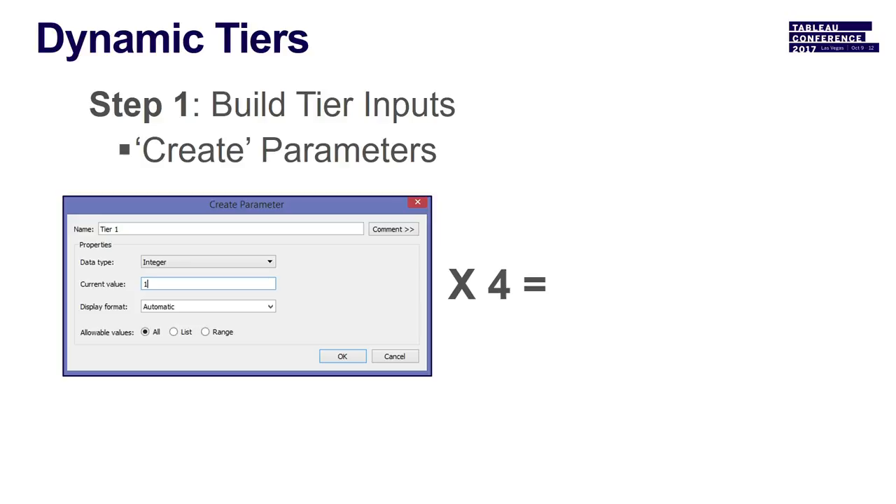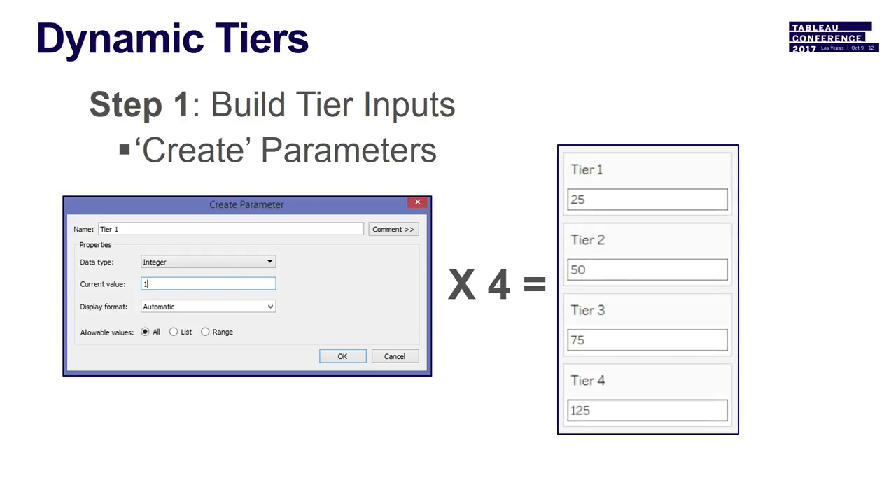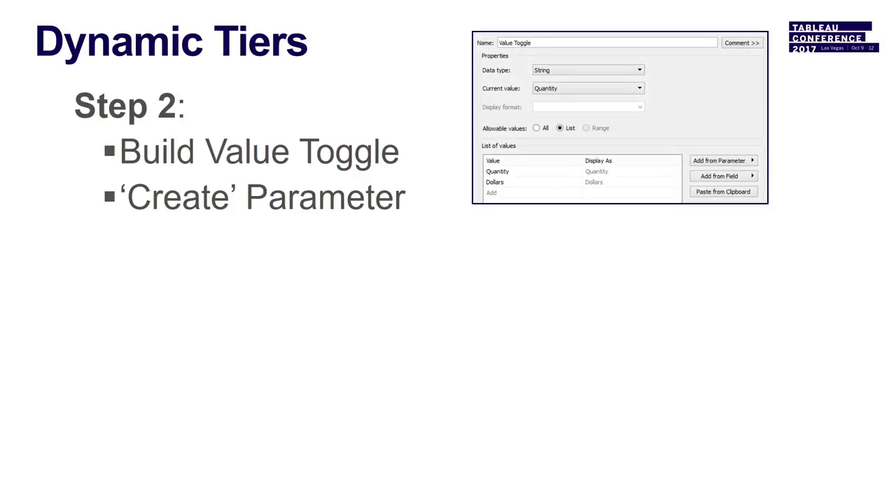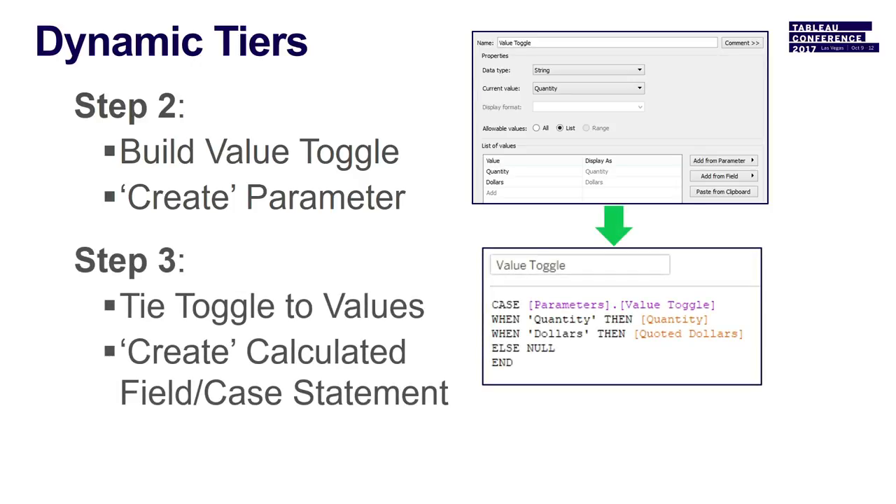Step one: create parameters — the shell for inputs you want to be able to flex in the system. If you want five tiers, you only create four parameters because the calculated field creates the first tier. Then create another parameter — a value toggle — to flex between quantity and dollars. You create a case statement: when quantity is 'quantity,' give me quantity; when it's 'dollars,' give me quoted dollars. This puts those values into the parameter and makes it come alive.